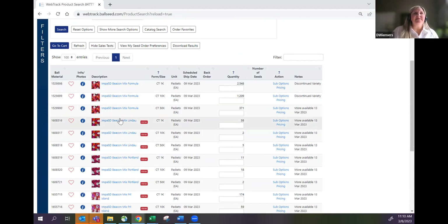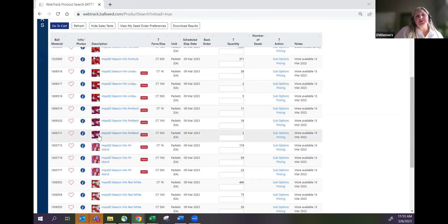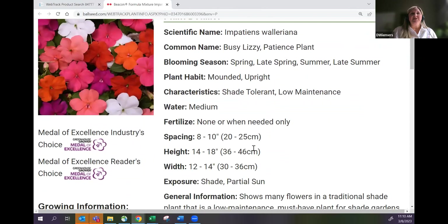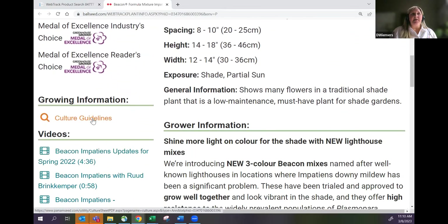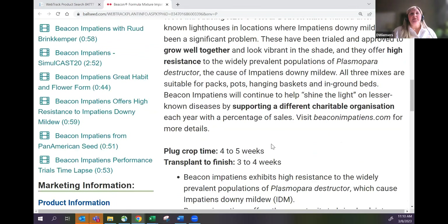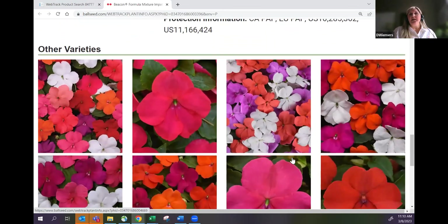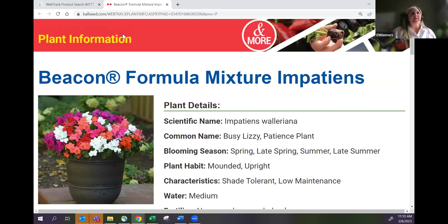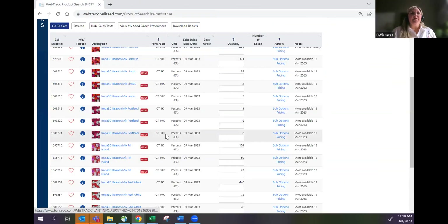In WebTrack we show pictures of everything available — most things have a picture. If something is in blue you can click on it and it opens up a description with information on that product. There are things you can download like a cultural guide — really helpful information if you're not sure about what you're ordering. All the information is right there. You can also look at the different mixes and click through to see what you want.